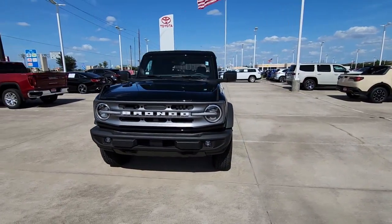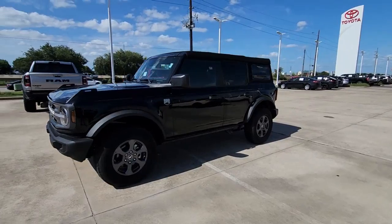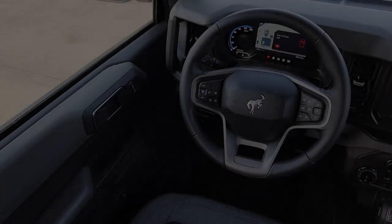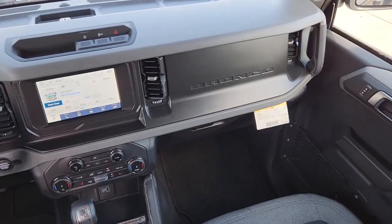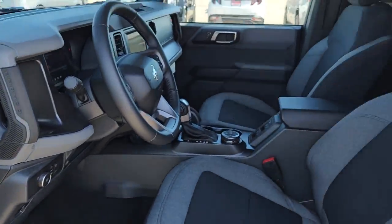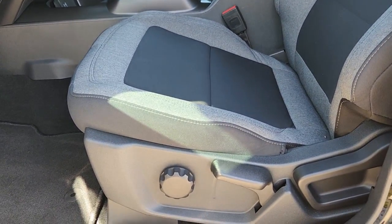Some of this vehicle's highlighted options include keyless entry, heated driver's seat, backup camera, heated mirrors, fog lamps, satellite radio, electronic stability control, aluminum wheels, alarm, and steering wheel audio controls. Feel the pull of the trail in this can-do Bronco — treat yourself to a test drive today. Our staff will toss you the keys and give you an outstanding customer experience.